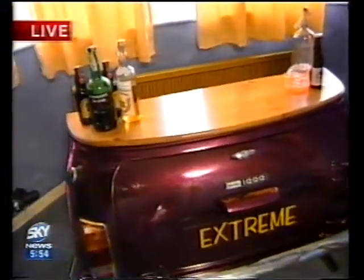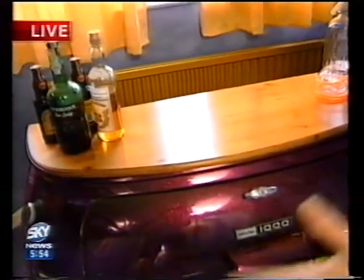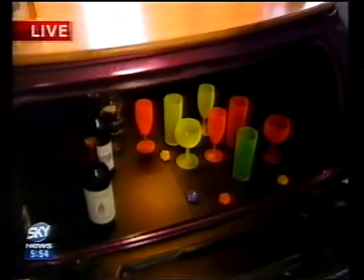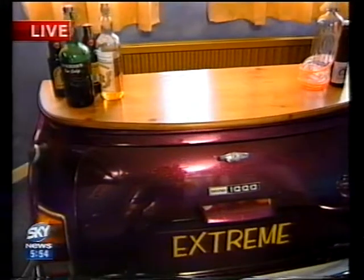Let's have a look at your handiwork then — what about the bar? Oh, very tasteful. This is the mini bar — it's made from the back end of the Mini rather than the front, to give it a bit of a different feel. The boot opens up here, and all your bottles, spirits, and everything are lit up for you to see.